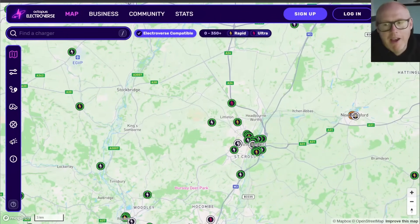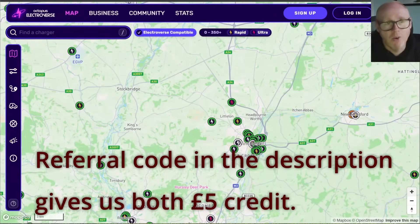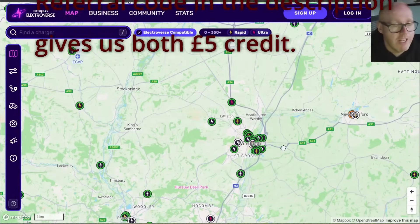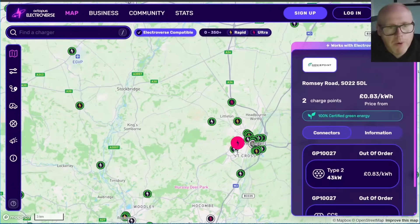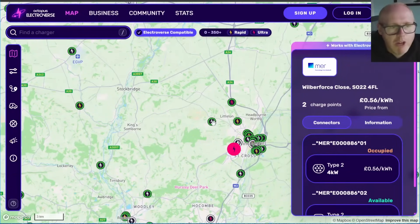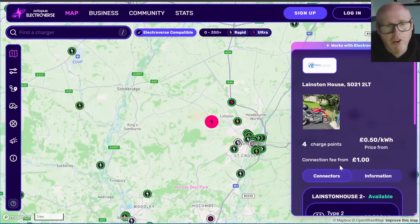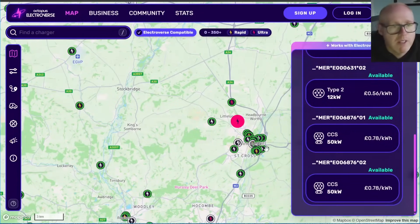Here's a little rant about the cost of public rapid charging. I've found Octopus Electroverse the best one-stop shop — one account deals with everything, less hassle, and it links with your Octopus Energy account for simple payment. Looking at Winchester on the app: one charger is 83p per kilowatt hour but out of order; another is 56p, which I think is reasonable; one is 50p but has a £1 connection fee so you want to be there a while. CCS is more expensive at 78p at some locations.